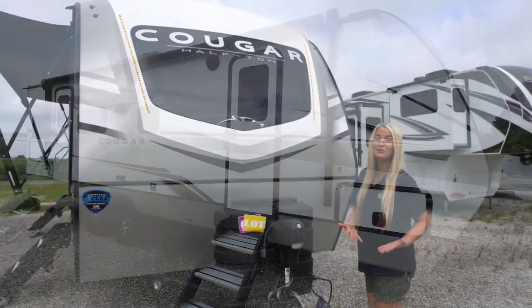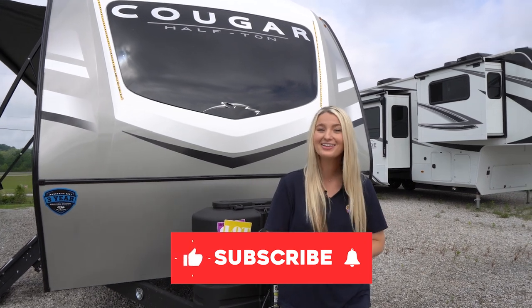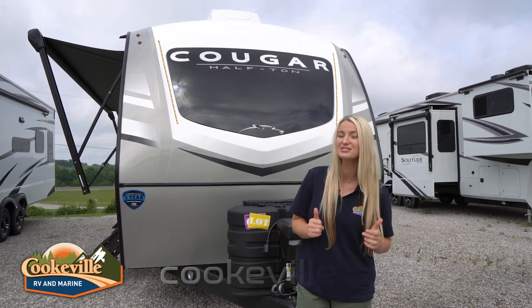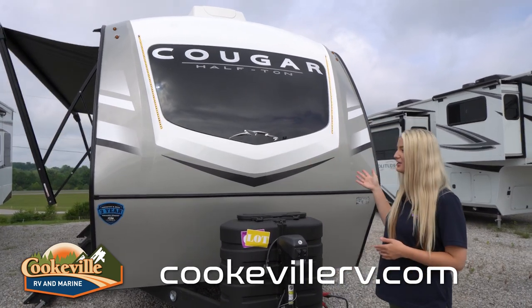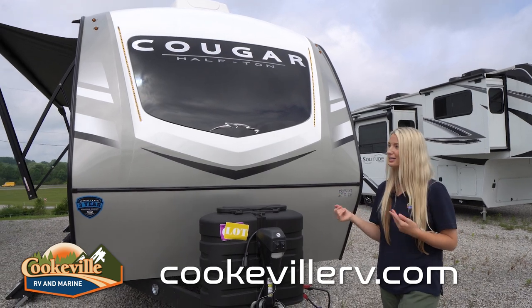Before we get started, make sure you like this video, subscribe to our channel, and click that bell notification because we have a lot more 2024s rolling out and you want to make sure you're seeing all these videos. There are a couple of changes to this 2024 — one of the main things we're noticing is they've lightened up the color on the exterior, just made everything a little bit brighter and better this year.